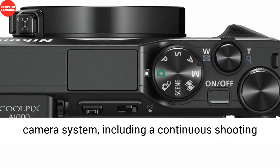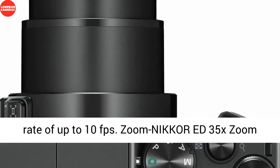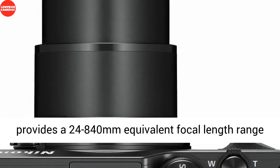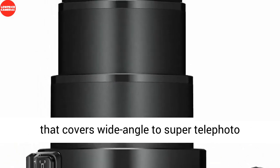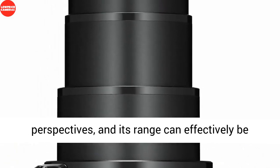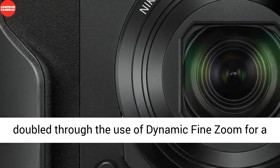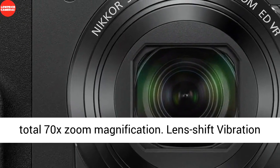The sensor also affords quick performance throughout the camera system, including a continuous shooting rate of up to 10fps. The wide-ranging Nikkor 35x optical zoom lens provides a 24–840mm equivalent focal length range covering wide-angle to super-telephoto perspectives, and its range can effectively be doubled through dynamic fine zoom for a total 70x zoom magnification.